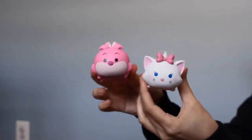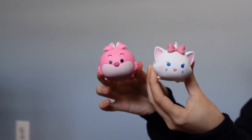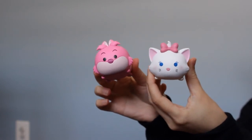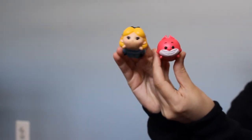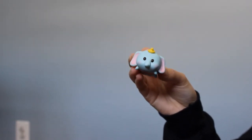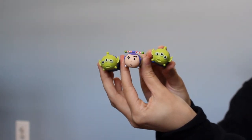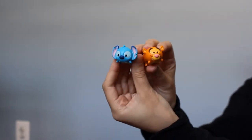So those are the plush Tsum Tsums. I do also have the hard Tsum Tsums. These two I got from mystery boxes — you don't know what's inside. I got the Cheshire Cat and Marie from the Aristocats. I think they're cute to display. These they sell in packages at Target. So I have Alice and the Cheshire Cat, Dumbo, and Buzz and the Aliens from Toy Story. Buzz is so adorable — look at his little eyebrow. And I have Tigger and Stitch.